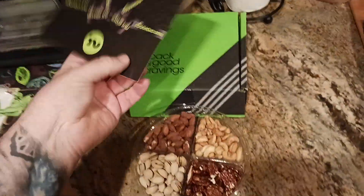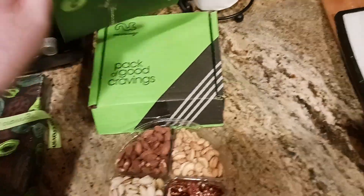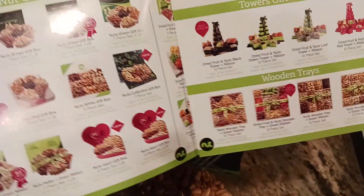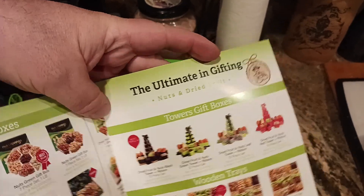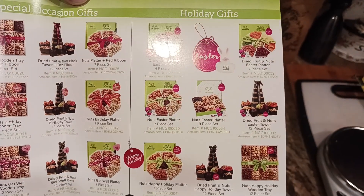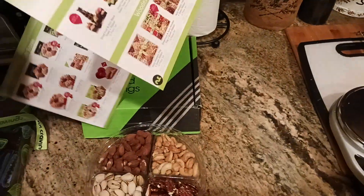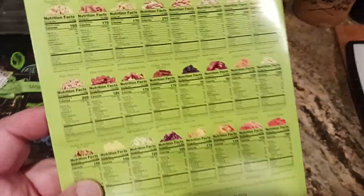You do get a little informational packet here, much like the same as the holiday one was. And basically it kind of lists whatever's available. So nut gift boxes, there's the ultimate gifting. You've got different towers, you've got wooden trays. And then basically you have fruit and nut gift boxes, special occasion gifts, and holiday gifts. So basically a nut is a nut is a nut — it's just all in the packaging and presentation.